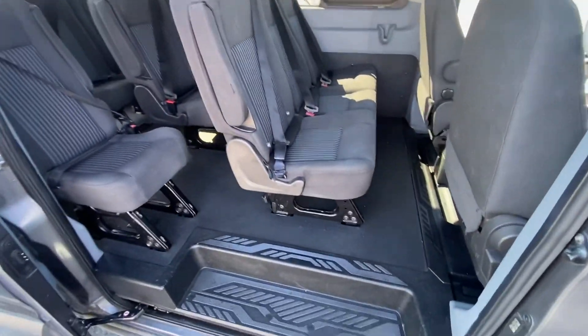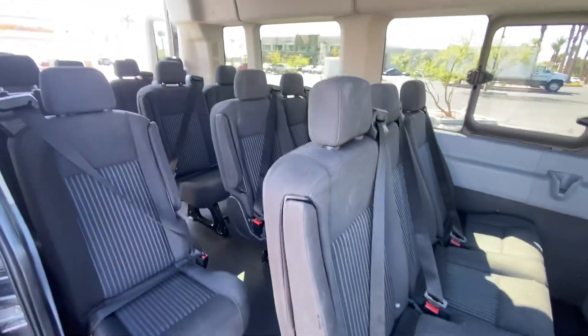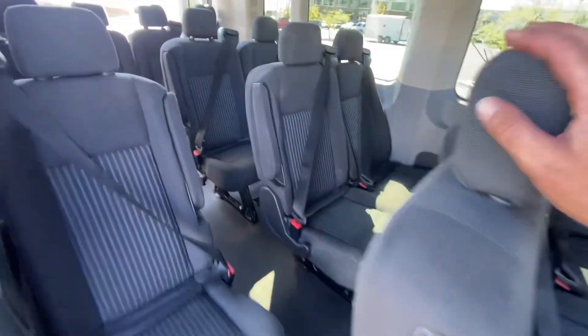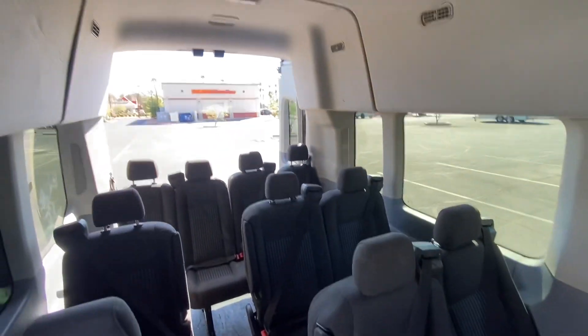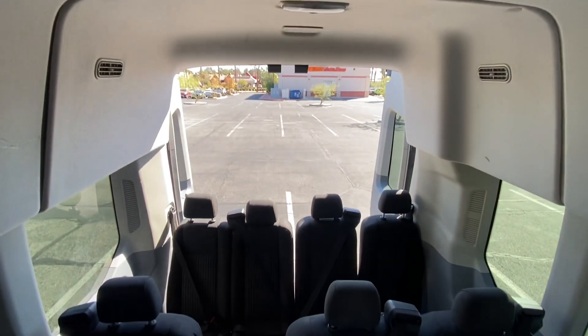Let's take a look on the inside. It's got the vinyl floor upgrades — easy to clean up any kind of spill. It has a full 15 passengers and all seatbelts work. It's got the high roof, so you can walk in here up to about 6'4" — walk right in, no problem.